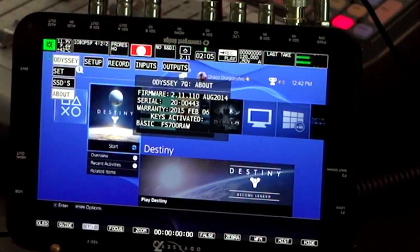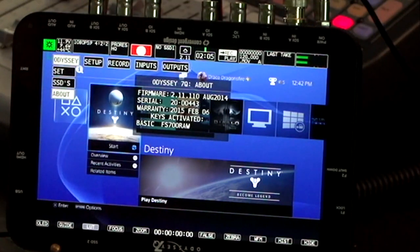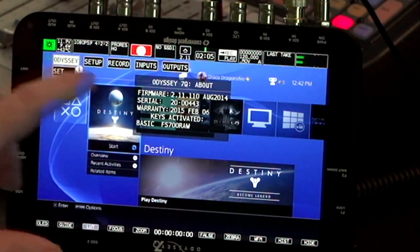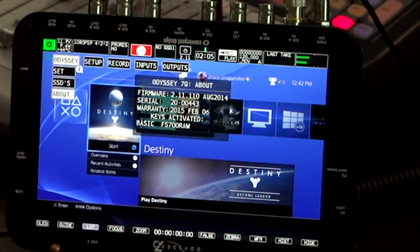This is the Odyssey 7Q, loaded up with just one SSD. This was tested with two of them as well as individually. An issue I'm having is that the Odyssey will unexpectedly freeze up when attempting to record the intro sequence to Destiny, which is very, very weird. This is the current firmware, 211-110, August 2014.